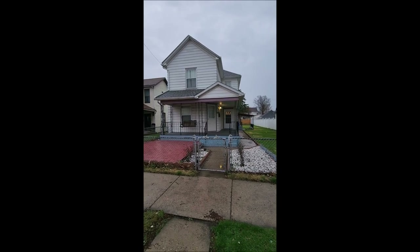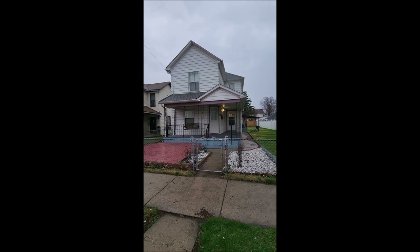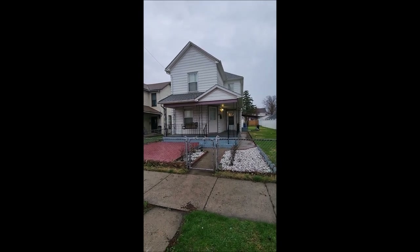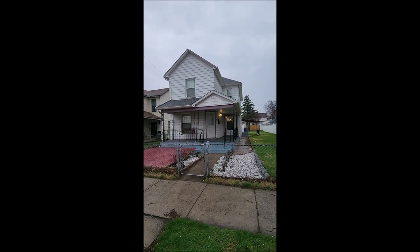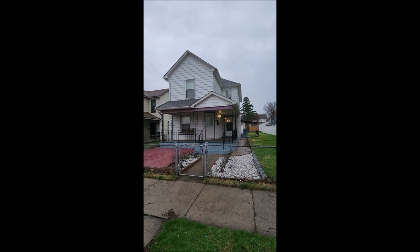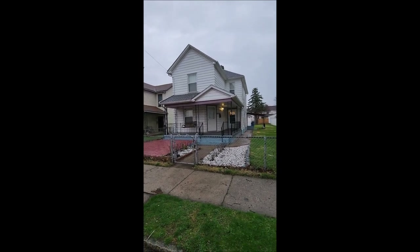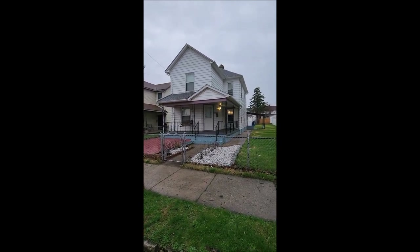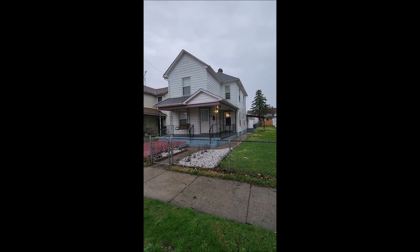Welcome to 138 Baltimore Street here in Dayton, Ohio. Here I have a large three-bed, two-bath, two-story home. This home features almost 1,700 square feet of living space. It has a nice wraparound porch, a two-car detached garage, and a good-sized yard.